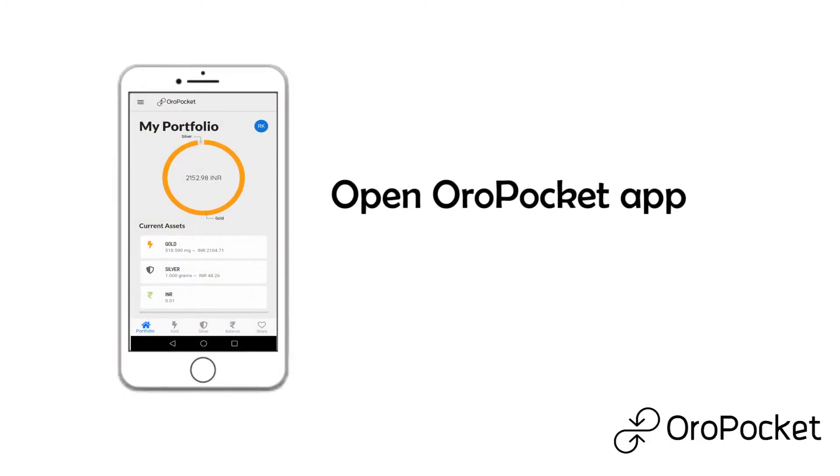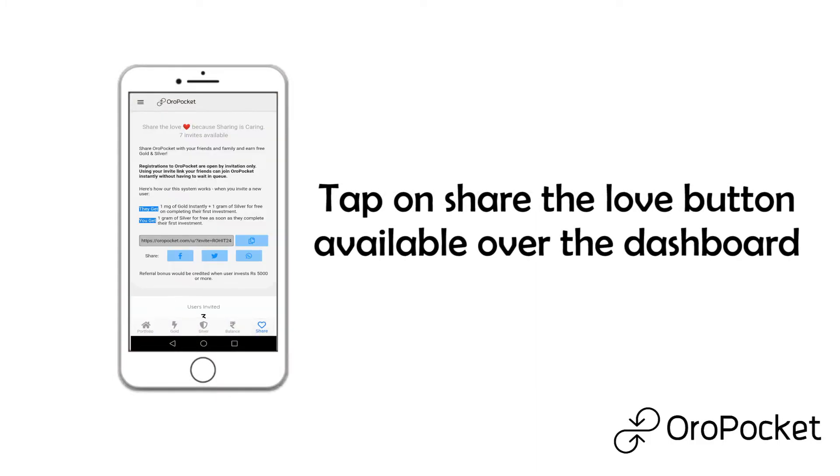Oropocket referral scheme. Open the Oropocket app and tap on the 'Share the Love' button available on the dashboard.